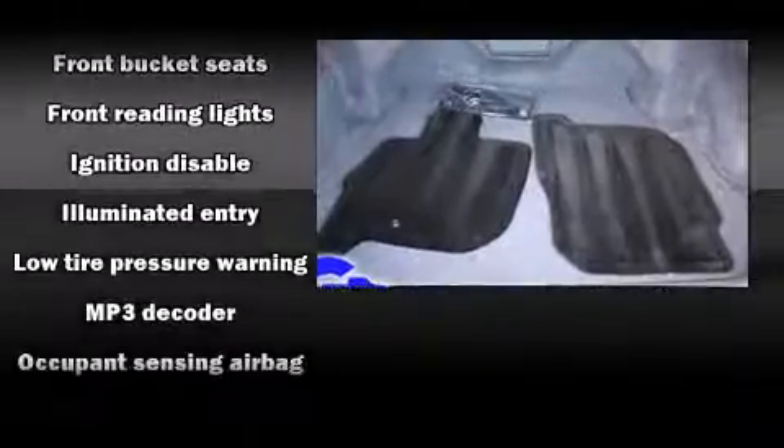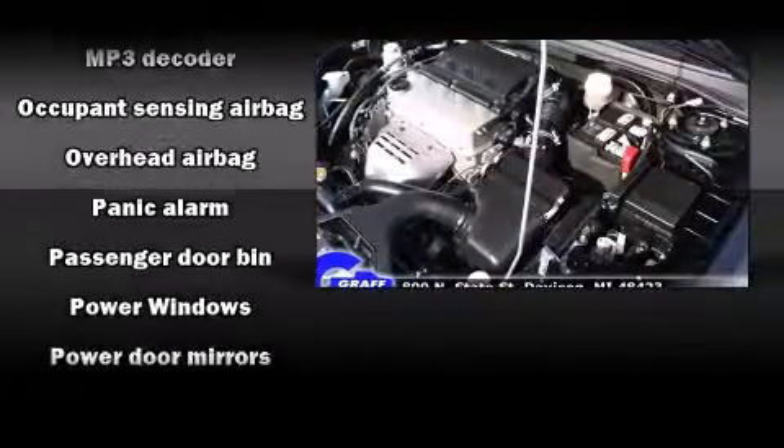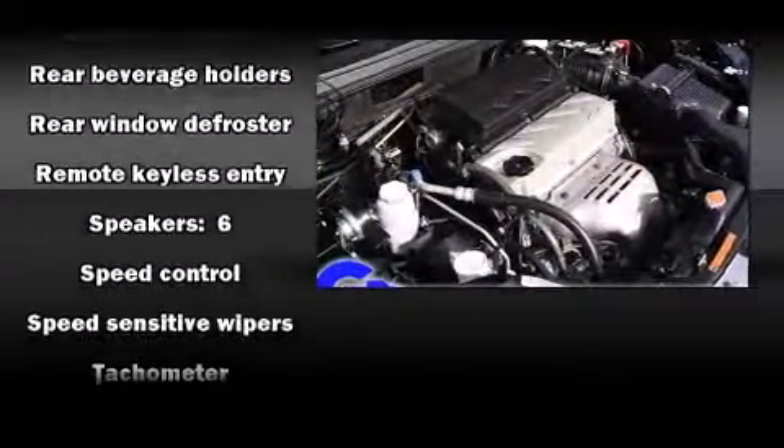Mitsubishi ensures the safety and security of its passengers with equipment such as dual front-impact airbags, front-side impact airbags, traction control, a panic alarm, and four-wheel disc brakes with ABS. For added security, Dynamic Stability Control supplements the drivetrain.